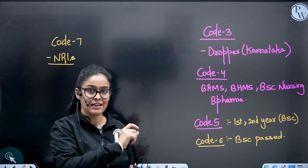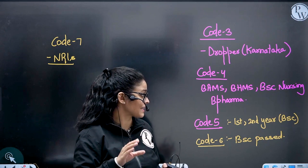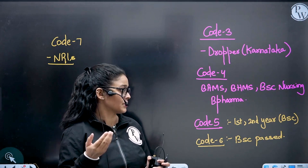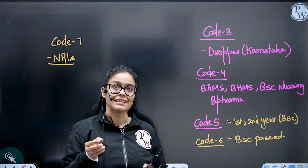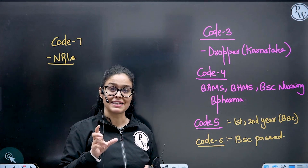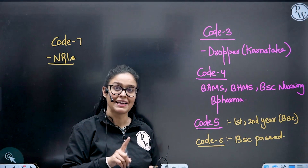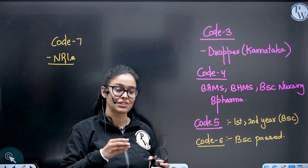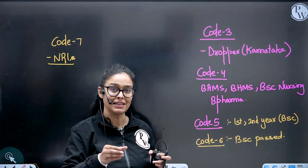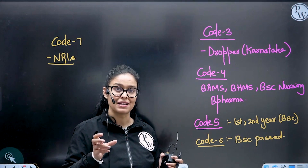Code five is if you are in the first year, second year, or third year of BSc. In that condition you will be using code five. The criteria is you should have PCB plus English in your class 12, and you must have a combination of any two subjects from PCB in your BSc itself.